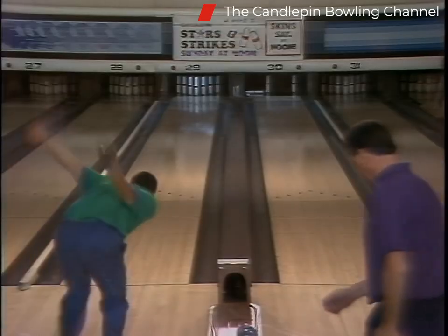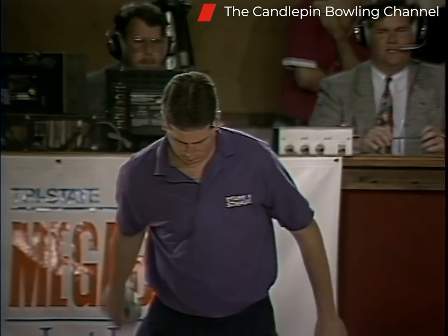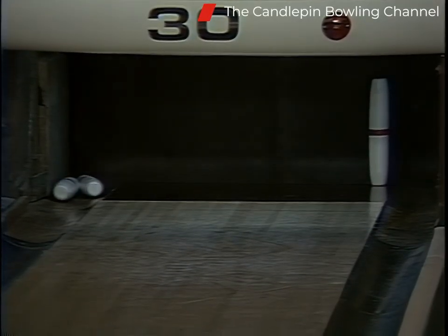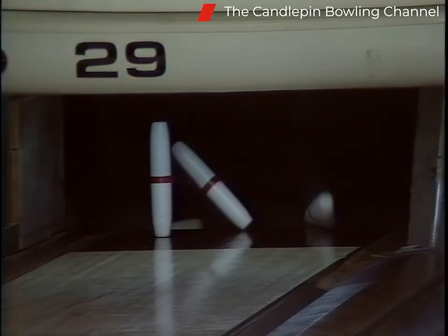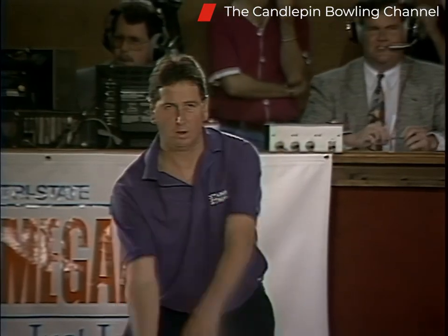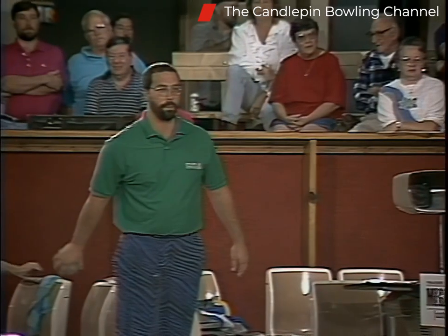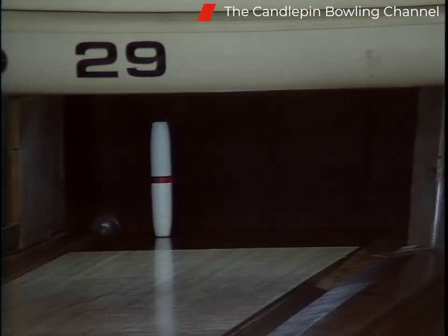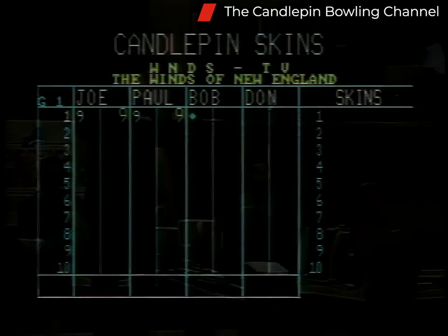Joe leaves the 8-10. Paul Barassa up next. The bowlers are each wearing a different color shirt so that will help you pick out your favorites and keep track as we move along — things do move quickly, especially in the first game when we have two bowlers on the approach at once. Joe finishes with a nine box, and so does Paul Barassa. So Bob Whitcomb and Don Richmond will step up, and they'll each have a chance to win this skin.